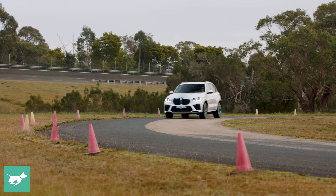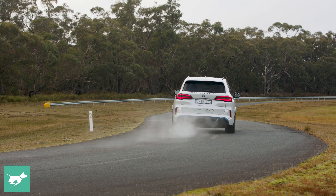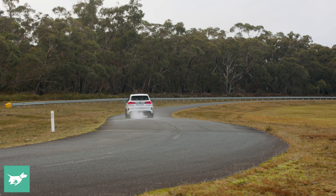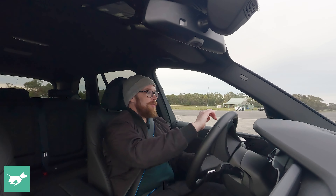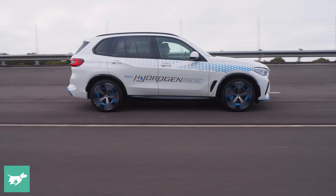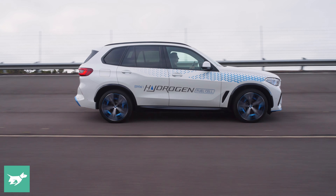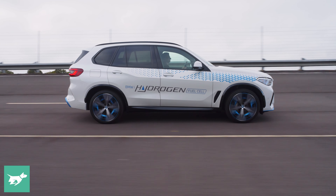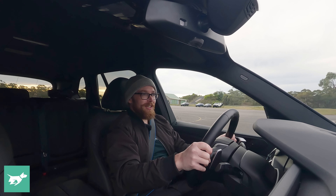If there was a hydrogen refilling station near your house and you could refuel in three to four minutes for 500 kilometres of range, you'd be laughing. This would be a very, very good vehicle to own, provided it costs the same as roughly an electric vehicle or an internal combustion engine vehicle today, and the cost of hydrogen itself was comparable to petrol. But we're a long way off any of those things being a reality, unfortunately.